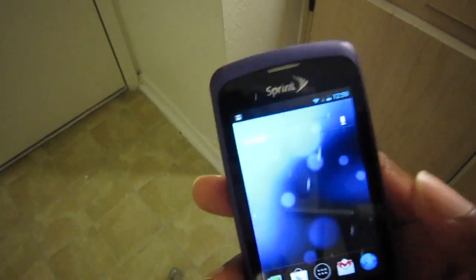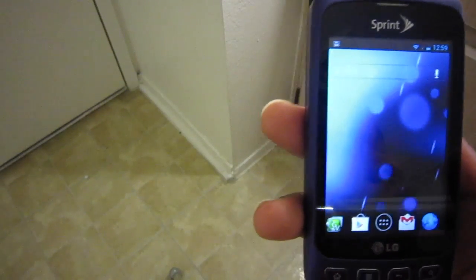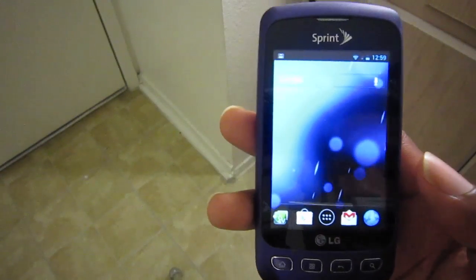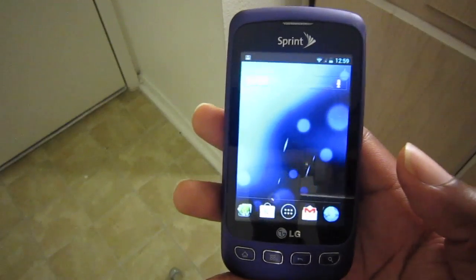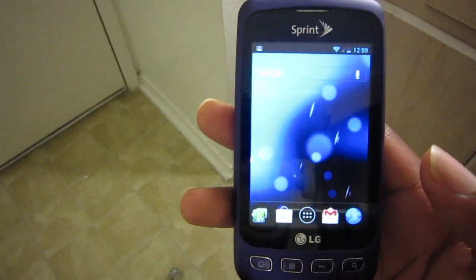This is Damien with Hosh Online. This is the LG Optimus S running Cold as Ice CM9, Sprint LS670. The latest update was April 5th — links below, check it out. If you have an LG Optimus S, I think you'll be more than surprised. See you next vid.